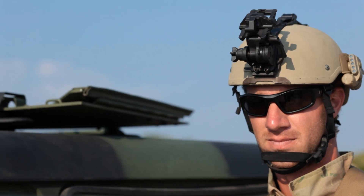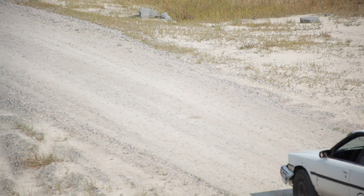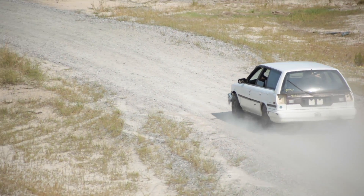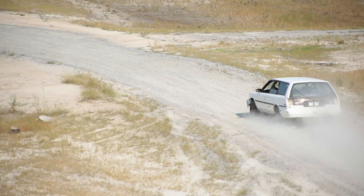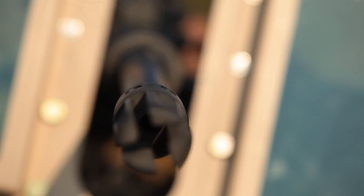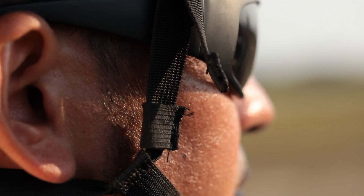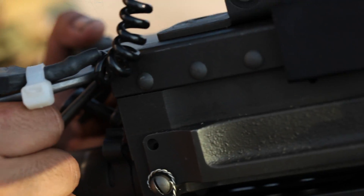A vehicle approaches a U.S. military checkpoint. The vehicle seems to ignore the warning signs set up 200 yards away. As the soldiers anxiously position their weapons, the team leader attempts to order the vehicle to stop, but it keeps approaching. A second audible warning fails to alter the vehicle's approach. The vehicle is now less than 100 yards away, and the soldiers need to decide how to assess and engage this threat.